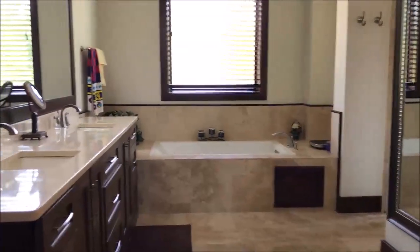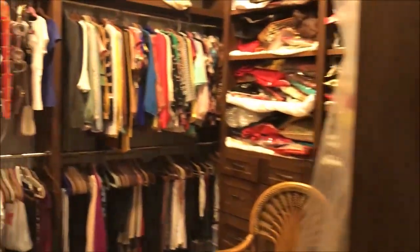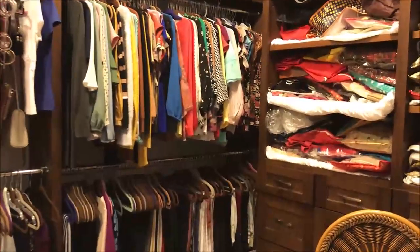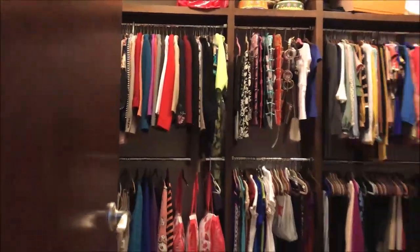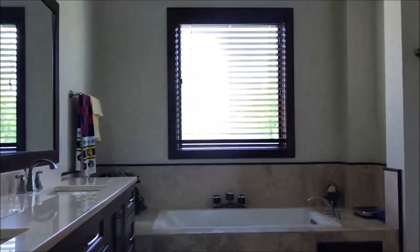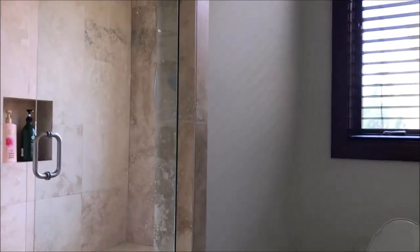Now we're stepping into the master bathroom, which has marble detail — the same detailing throughout the house. Two large closets, his and her closets, which is so nice to have them separated. You can get a sense of the size of this bathroom and the closets. Step around the corner and it's got a separate shower with a large glass door — high-end marble.